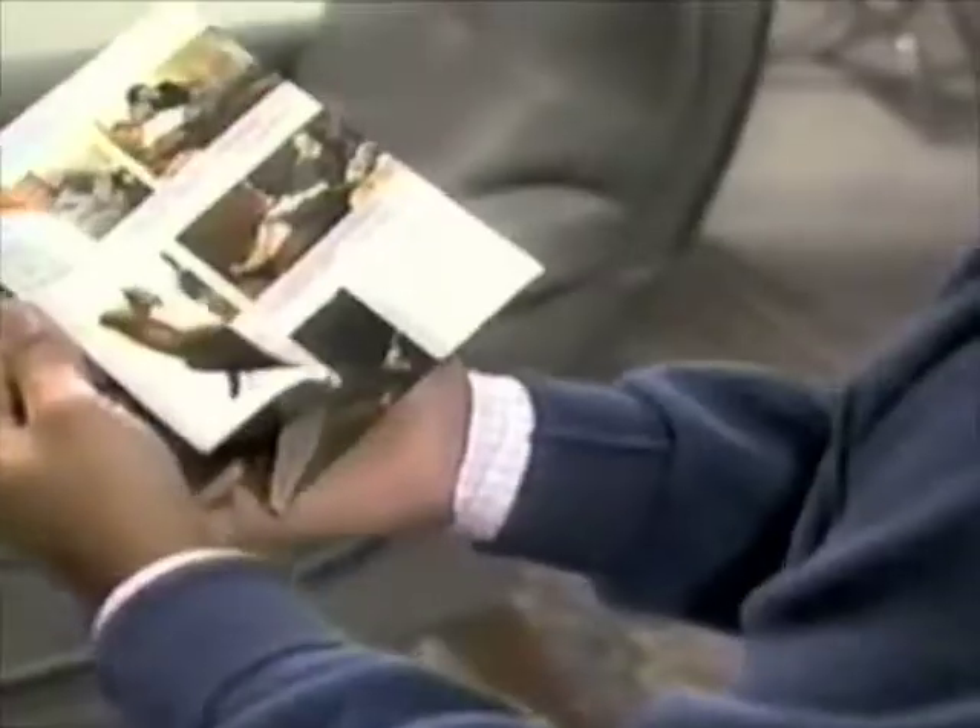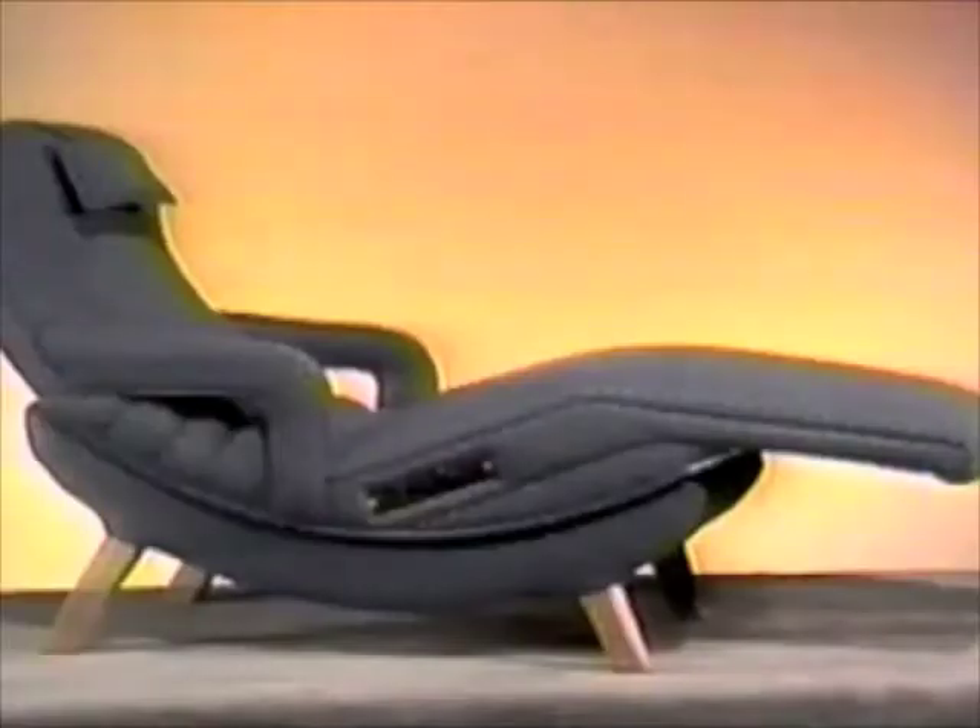This is the Contour Lounge Company's free information kit, and we'll mail it to you free if you'll just dial the toll-free number on your screen. It consists of this color catalog with details on all Contour's different models, styles, features, options, and upholstery coverings.